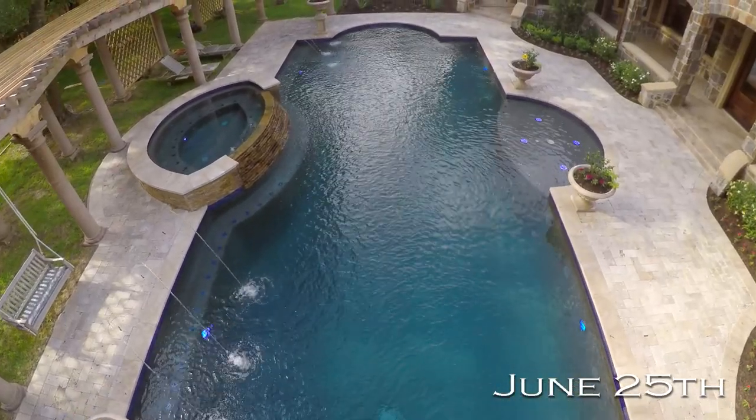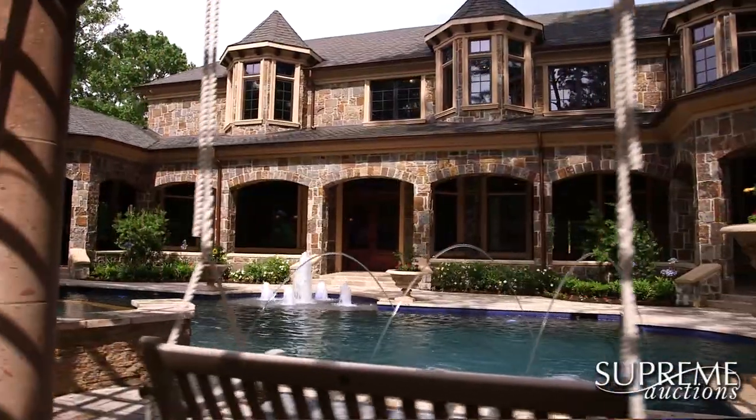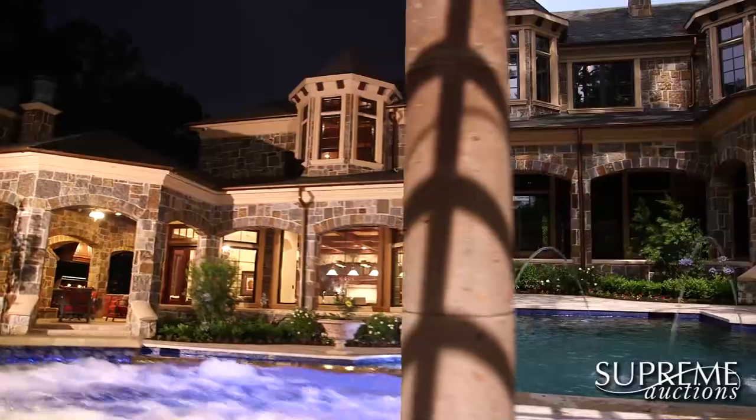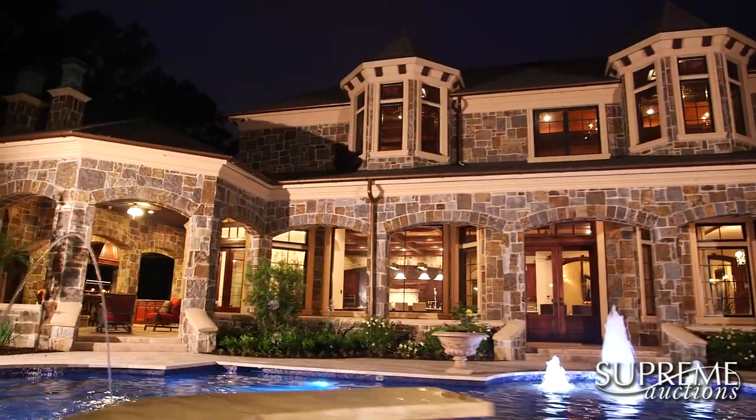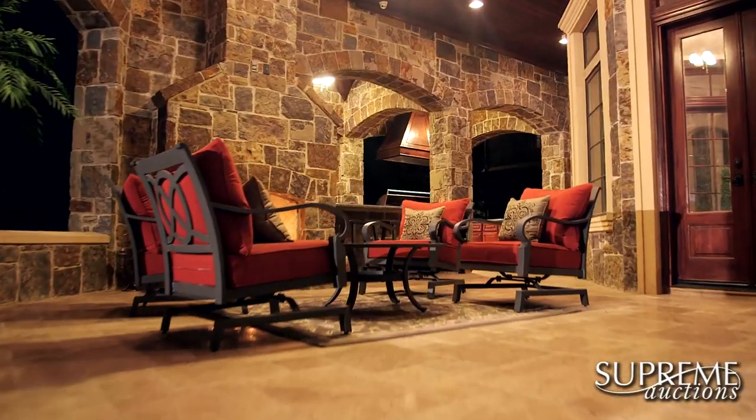Extended outdoor living space showcases a custom arboretum, exquisite landscaping, and a sparkling 50-foot pool and spa, together with a summer kitchen and custom wood-burning pizza oven.